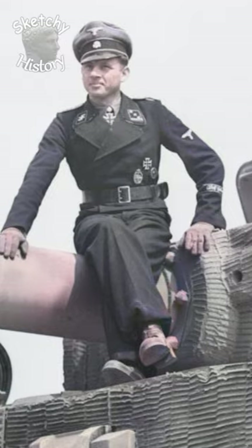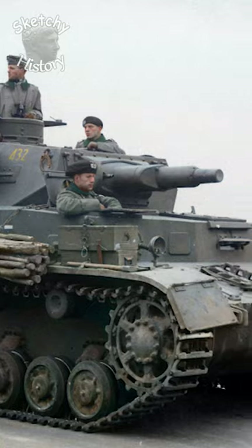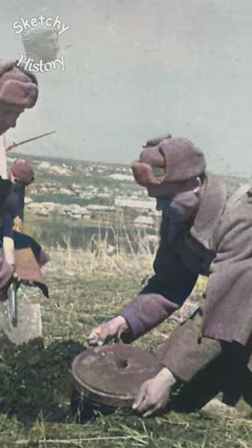However, German tankers hesitated to apply this coating because it was flammable and took several hours to put on. In reality, Soviet soldiers never used magnetic mines.